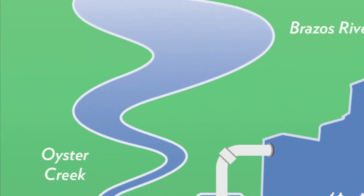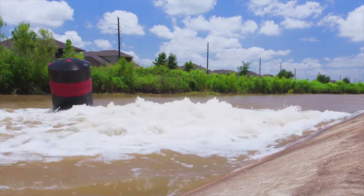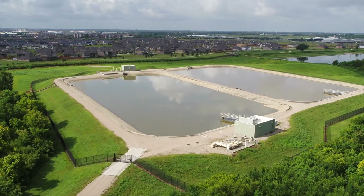Water from the Brazos is diverted into Oyster Creek, which is then moved into two raw water storage ponds. These two raw water storage ponds can hold 27 million gallons of water.